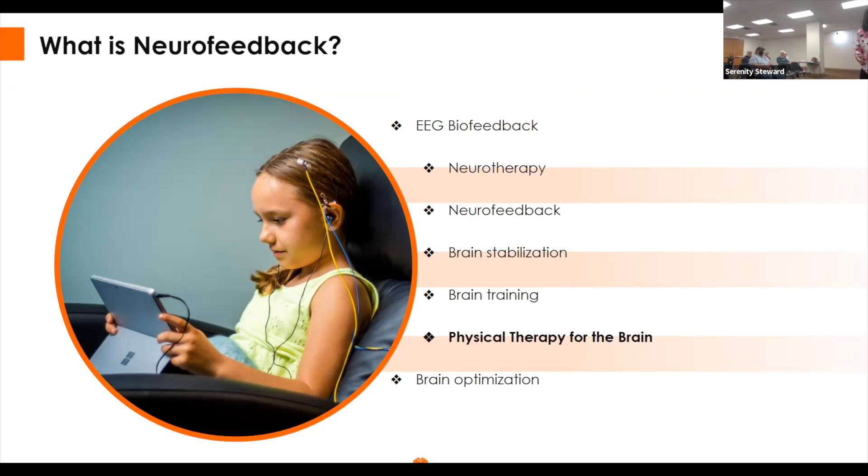Some words you might hear for neurofeedback: brain training, neurotherapy, neuromodulation, neurofeedback, brain therapy — people use these interchangeably. It's always a good question to ask providers whether it's non-invasive or invasive, what type of feedback they use, and whether they do a brain map before neurofeedback. I've been doing this for 12 years, but only started adding brain maps to my practice last year because many patients are very curious about specifically where in their brain there is dysregulation.